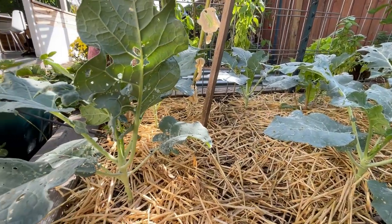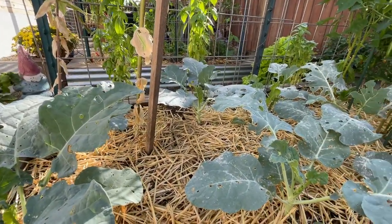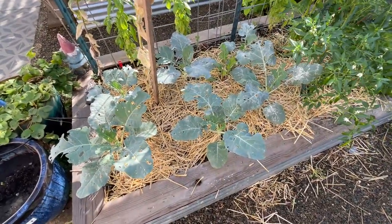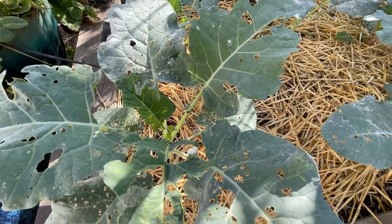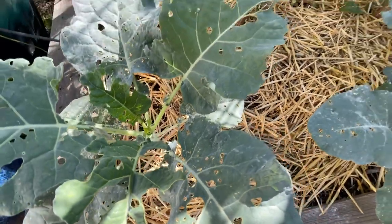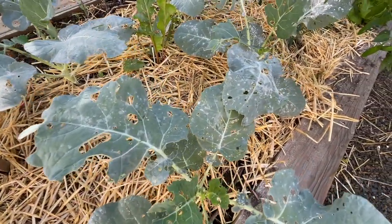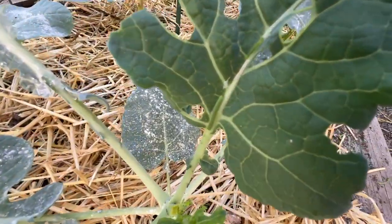Year after year I always talk about putting on some netting to prevent them, because these cabbage worms come from cabbage moths that lay eggs on brassicas — it's good food for them. If you don't net them, you will often see cabbage worms, and signs of them are when your brassicas look like this with a lot of holes in them, which will just hurt the plant over time.